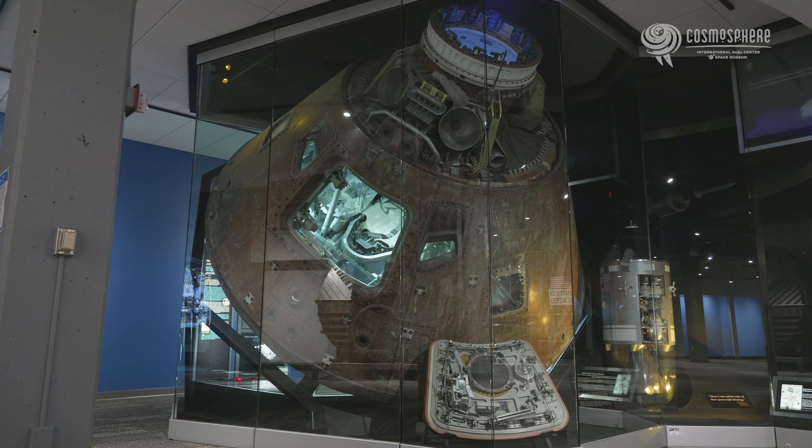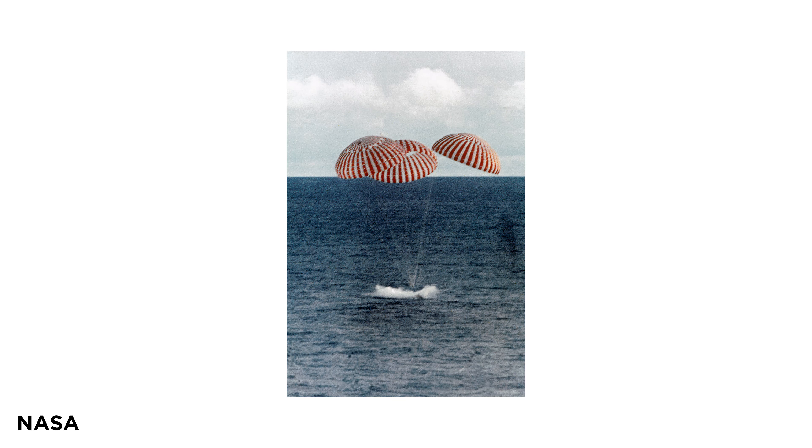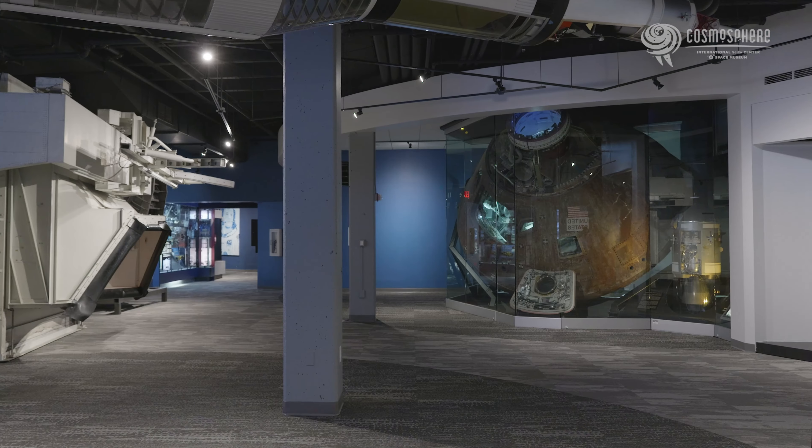When they finally reached Earth, they didn't know if the explosion had damaged their heat shield or not. There was a real possibility they had beaten the odds and survived this long just to burn up in the atmosphere on re-entry. Thankfully, that wasn't the case. Apollo 13 landed safely on April 17, 1970, and the actual Apollo 13 command module, Odyssey, is on loan to the Cosmosphere from the Smithsonian.